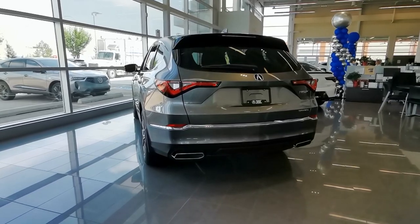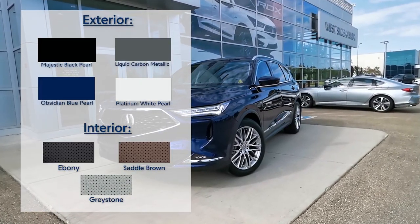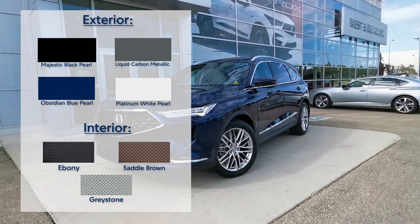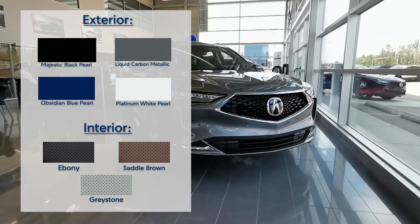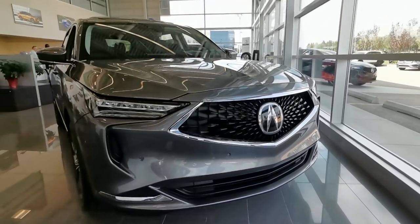Now, let's check out what color combinations are available for this trim level. Whether you're into something eye-catching like Obsidian Blue Pearl on Greystone, or a popular combo like Liquid Carbon Metallic on Ebony, there's a color combo for everyone with the 2024 MDX Technology.